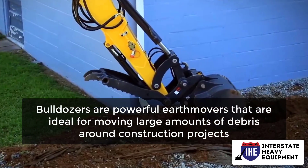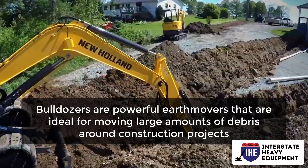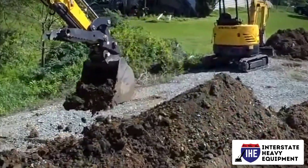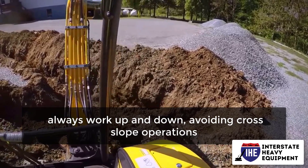Bulldozers are powerful earthmovers that are ideal for moving large amounts of debris around construction projects. Bulldozers, like all heavy machinery, have their quirks. The following are some bulldozer safety tips: on hills, always work up and down, avoiding cross-slope operations.